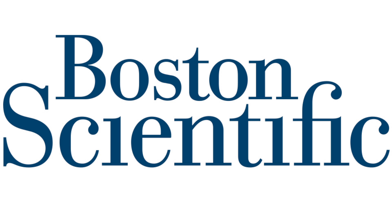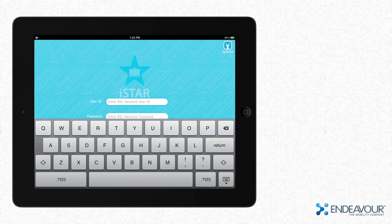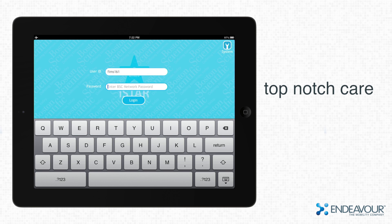The Boston Scientific iStar app by Endeavor, the mobility company. Boston Scientific leads the world in their innovative medical devices. Thanks to them, patients all over the world can receive top-notch care.